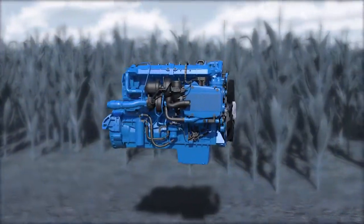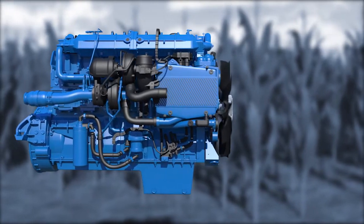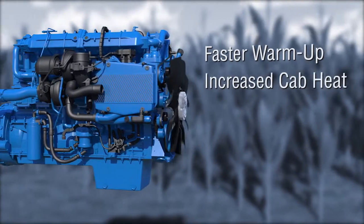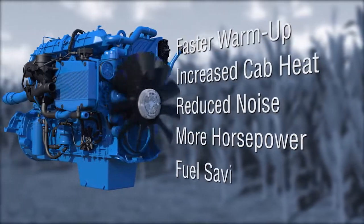When less cooling is needed, the LCV operates at a low off-speed, maximizing efficiency. This means faster warm-up, increased heat in the cab, and significant noise reduction, as well as more available horsepower and fuel savings.